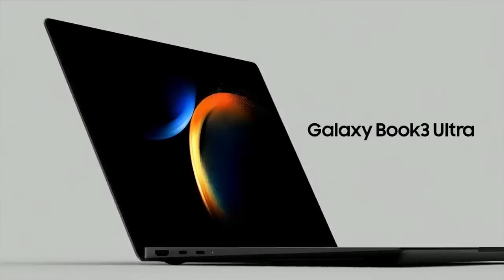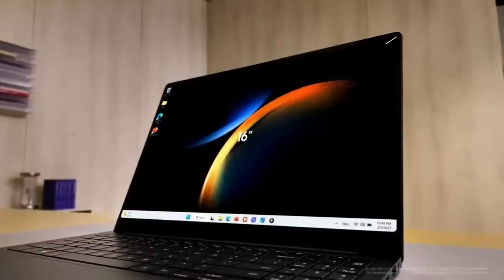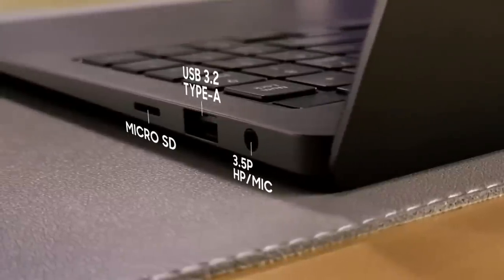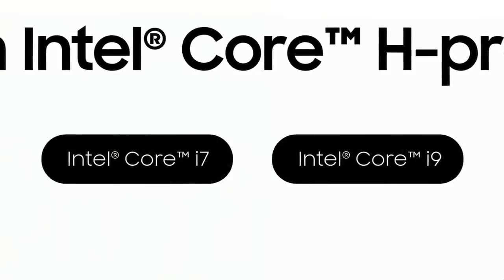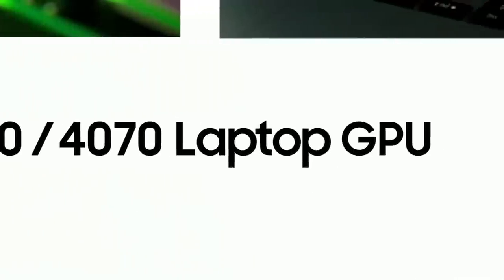We're bringing the power of Ultra to our PCs — introducing the Galaxy Book 3 Ultra. It has a sleek, premium design with a full-glass display, a slim bezel, and a much wider touchpad. And even though it's thin, it has multiple ports so you don't need to carry around a USB hub. The Galaxy Book 3 Ultra is equipped with the latest 13th Gen Intel Core processor — you can choose from the Core i7 or i9 — and its powerful H series CPU can support up to 45 watts for high performance. Combined with the NVIDIA RTX 4070 laptop GPU, it has the strongest CPU and GPU in the Galaxy Book series.